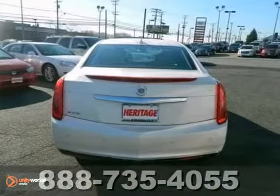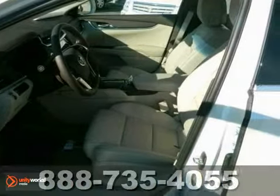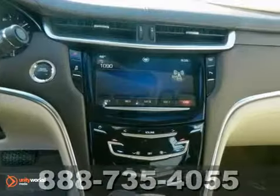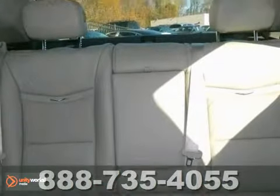This vehicle has a lot to offer including Bluetooth, brake assist and climate control. It also features heated mirrors, navigation system and stability control. And with a premium sound system, this Cadillac won't be here for long.